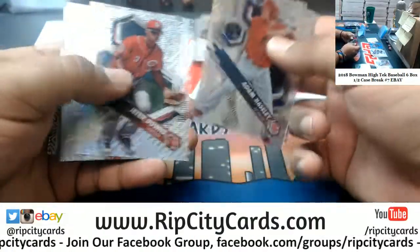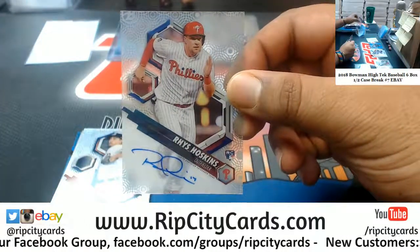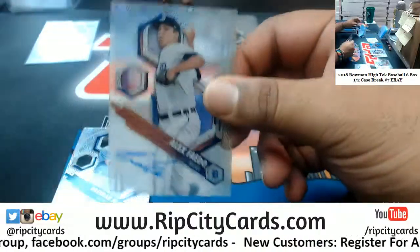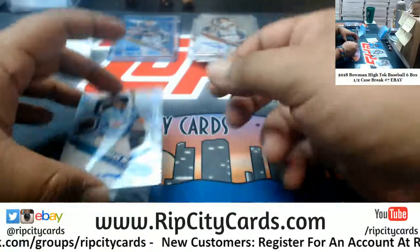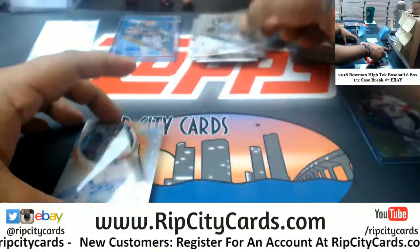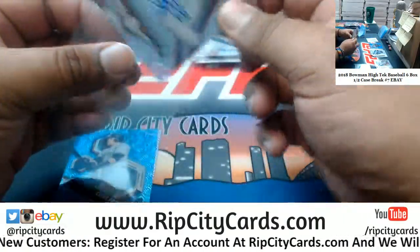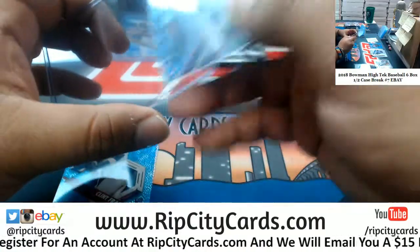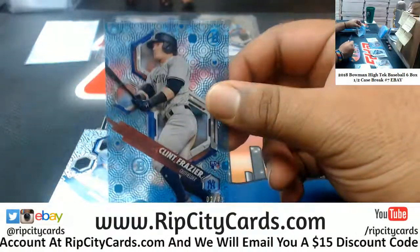What do we have? Got a Rhys Hoskins Phillies auto, Alex Faedo Tigers, Brandon McKay Rays, Rafael Devers to 25 Red Sox autograph - the Hi-Tek auto, very nice. Clint Frazier of the Yankees to 75.